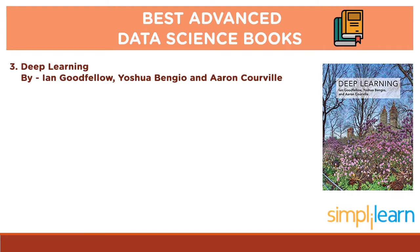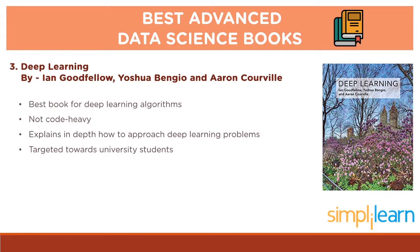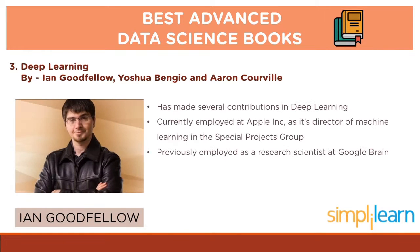Up next, we have Deep Learning by Ian Goodfellow, Joshua Bengayow and Aaron Corville. Definitely an amazing book for deep learning algorithms, this book is not code-heavy but explains in depth how to approach deep learning problems. The book is targeted towards university students learning about deep learning, machine learning and artificial intelligence. The authors have also mentioned lots of insights about what machine learning is and how one can implement it for solving modern day problems. Ian Goodfellow, who has made several contributions in deep learning, is a researcher currently employed at Apple Inc. as its director of machine learning in the special projects group. He was previously employed as a research scientist at Google Brain.